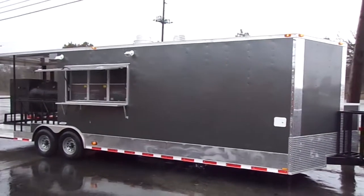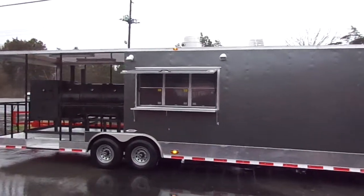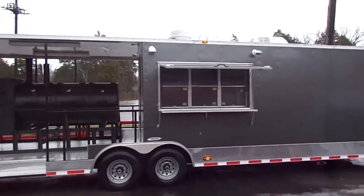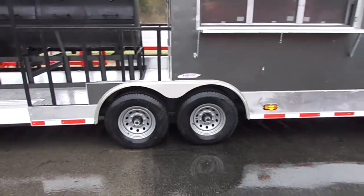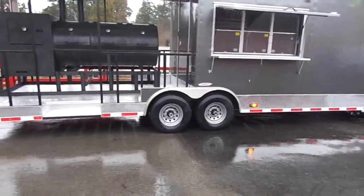Here we have an eight and a half by 30 foot smoker concession trailer. It has a 12 foot porch and a six foot window. This trailer has two 7,000 pound axles with brakes on both axles. They are silver steel wheels with radial tires on them.